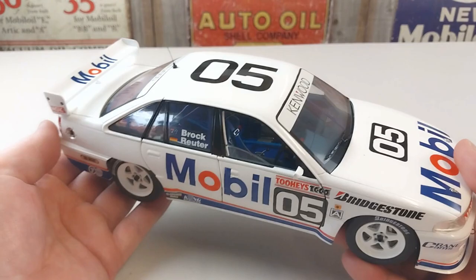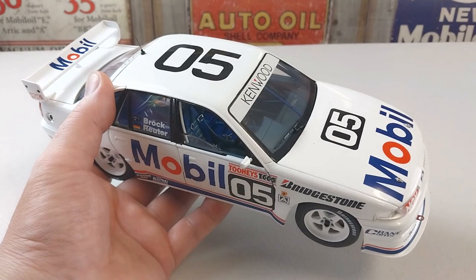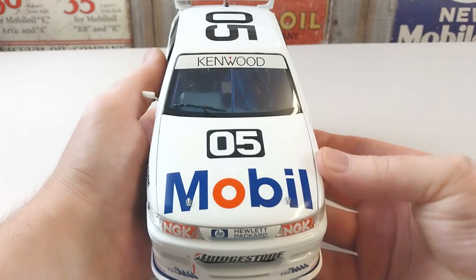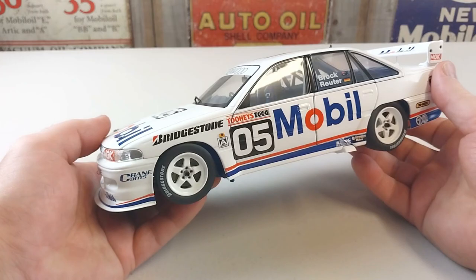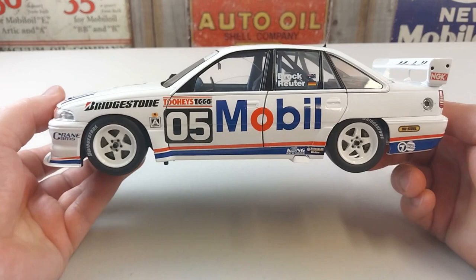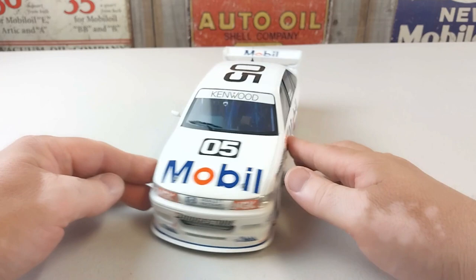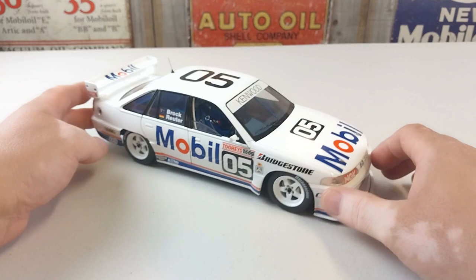These are only available on the second-hand market, so that's where you'll have to find one if you haven't already got your hands on one — that is the unfortunate part. Overall, it's another tough-looking beast, another number 05 Commodore for Peter Brock. He didn't get a good result, but you can't win every race. It's a very very good rendition of the VP Commodore, so definitely grab one if you can find one — it'll sit nicely on the shelf and present really well.